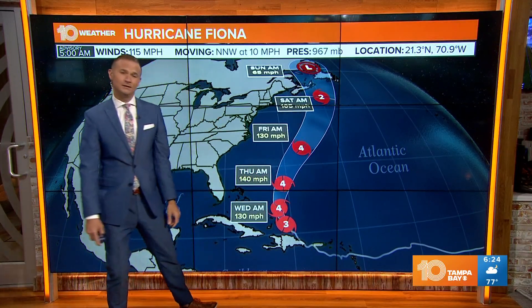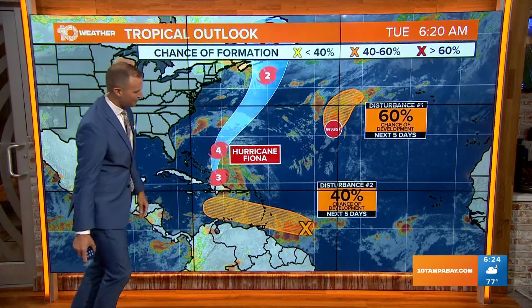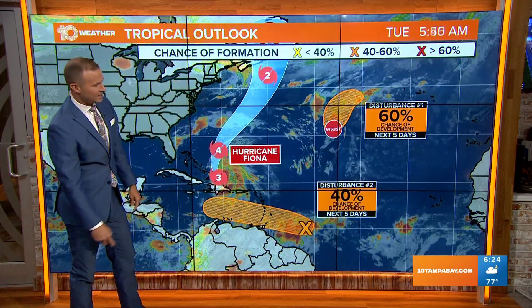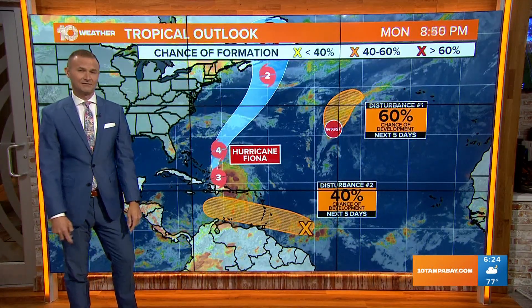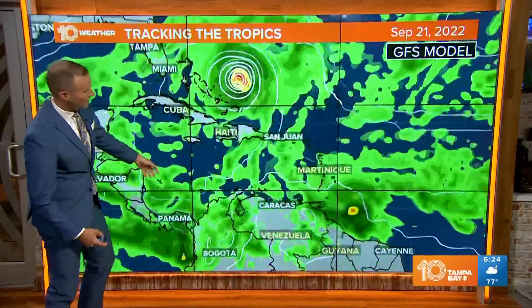It approaches Bermuda by Friday morning and then it'll head up towards the Canadian Maritimes. We're keeping a close eye on this tropical wave approaching the Caribbean later this week. This system has a good chance of developing over the next five days — really something to be concerned with as it moves into the warm waters of the Caribbean.